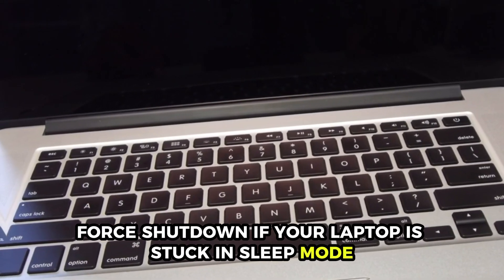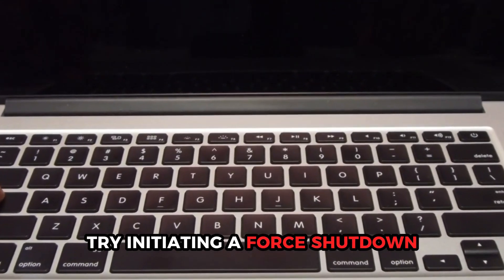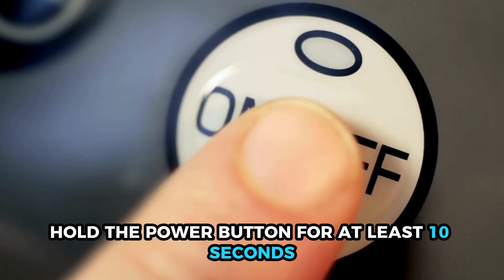Force shutdown. If your laptop is stuck in sleep mode, try initiating a forced shutdown. To do this, hold the power button for at least 10 seconds.